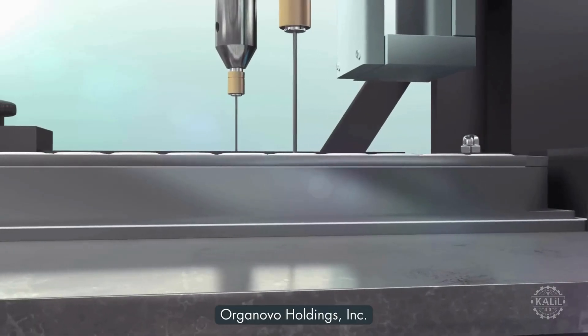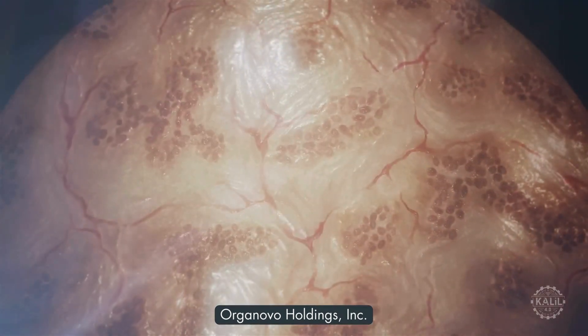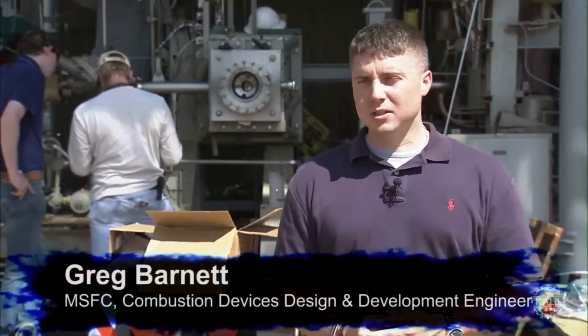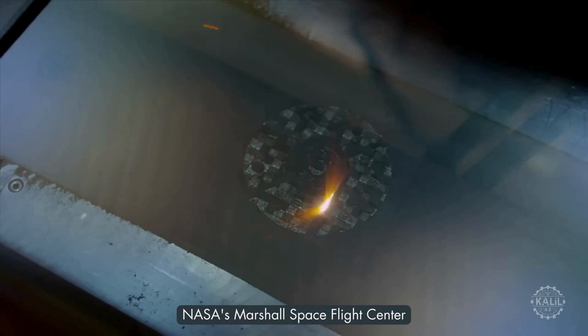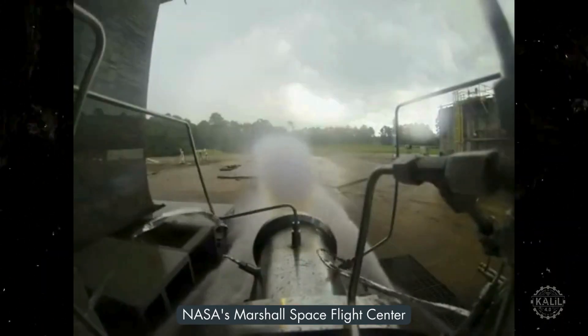The biotech company Organovo successfully 3D prints functional human liver tissue, demonstrating the potential of printing transplantable organs. This injector is a LOX hydrogen — liquid oxygen hydrogen injector built by direct metal laser sintering. In 2013, NASA successfully tests a 3D printed rocket engine injector, showcasing the potential for additive manufacturing in space exploration. One of the advantages is that it allows designers to incorporate complex internal flow geometry into the injectors that they would not be able to do with conventional machines.